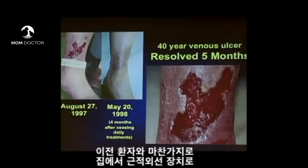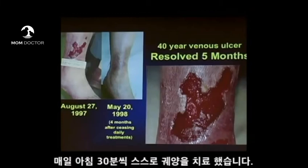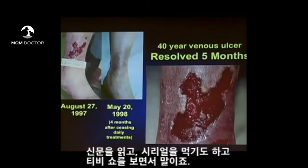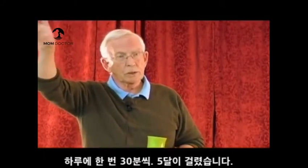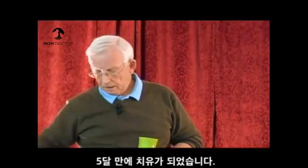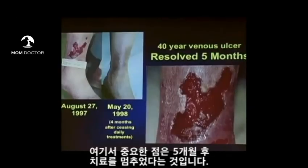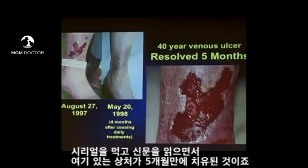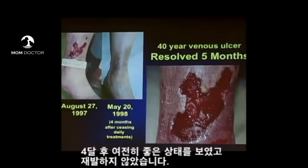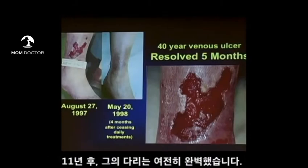It took five months. He received an infrared light therapy device to use at home — every morning for 30 minutes over that ulcer while he was eating breakfast, reading a newspaper, having a bowl of cereal, watching the Today Show. Thirty minutes, once a day, and over five months it healed. After five months, we stopped treating him and took the unit back. The wound four months later still looked great — hadn't broken down again. I saw him last January 2009, eleven years later, and his leg looks beautiful.